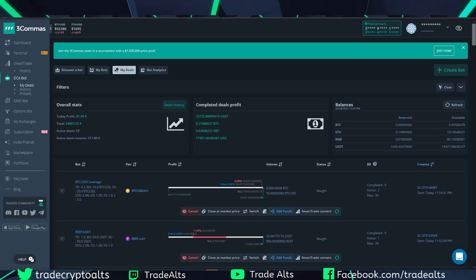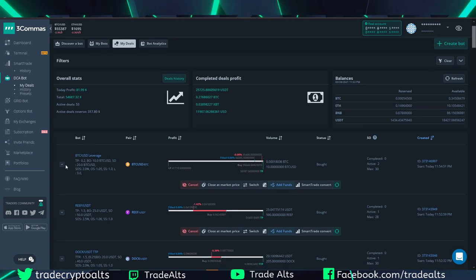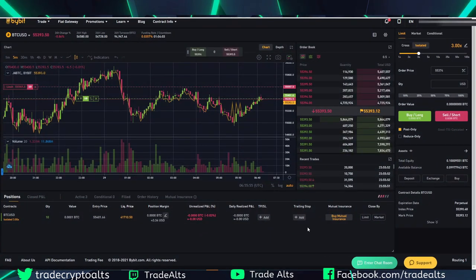I changed my mind and came back to edit my settings — I changed take profit to 0.2% to hopefully get out of the deal quickly, and switched to Open New Trade ASAP. This shows you the bot works — it has two active orders set up exactly as shown. If you go over to Bybit, you can see it's actually populated: your position shows BTCUSD, isolated leverage 3x, quantity 10, entry price $55,401, and there's your liquidation price — all done via API through three commas.